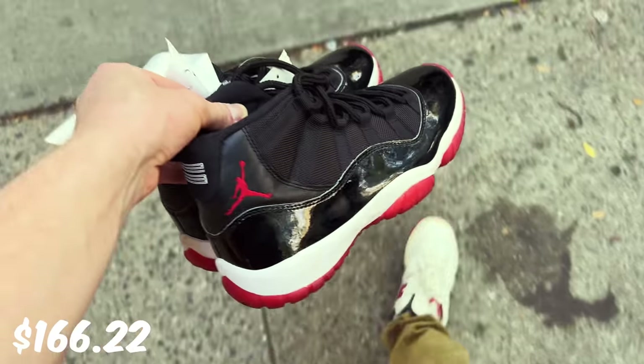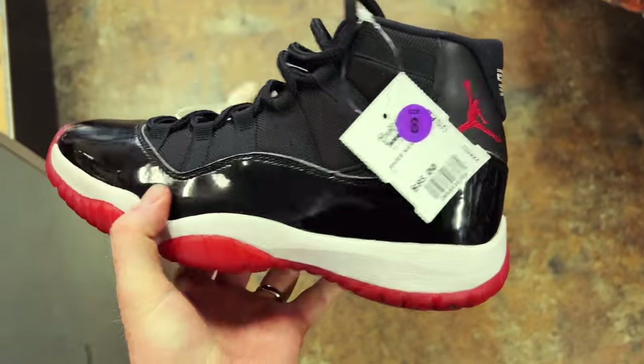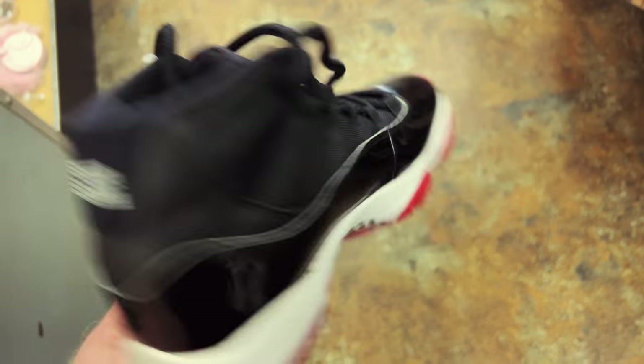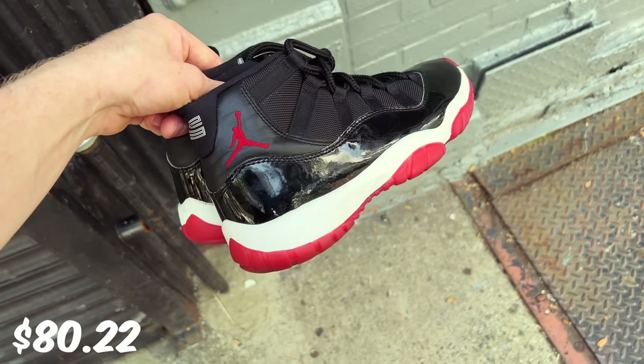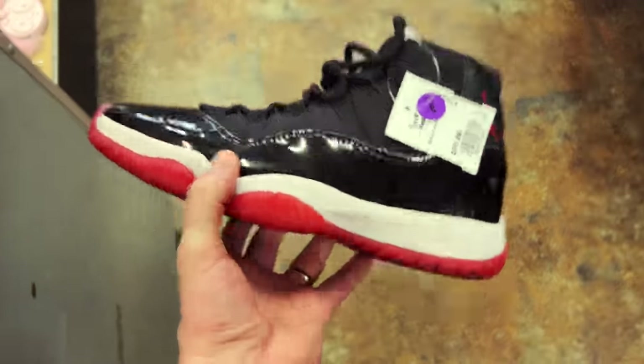Do you guys know if these are legit? So I almost lost it in there — behind the counter there was a pair of Bred Air Jordan 11s. I'm not 100% sure if they're legit but I bought them for $86. The good news is there's a five-day return policy at Buffalo Exchange — I get store credit if I return them. I'm gonna get them legit checked. If they are legit, we got one of the shoes for the clock. $86 bucks — that's nuts for a pair of Breds if this is real.